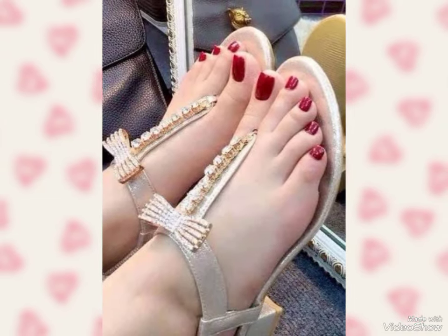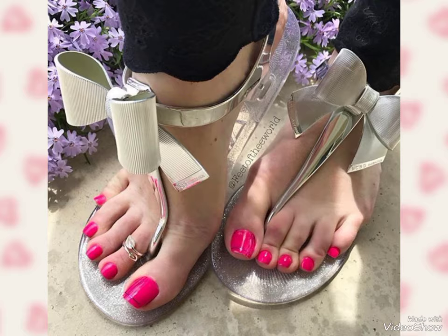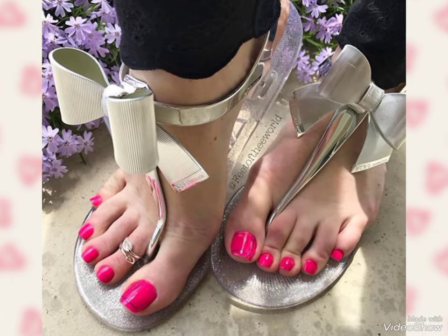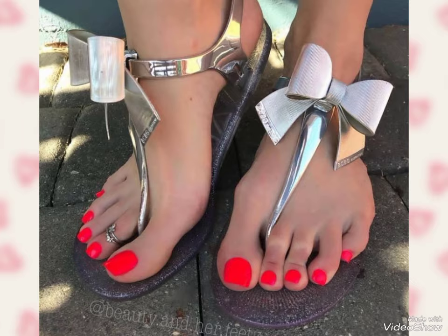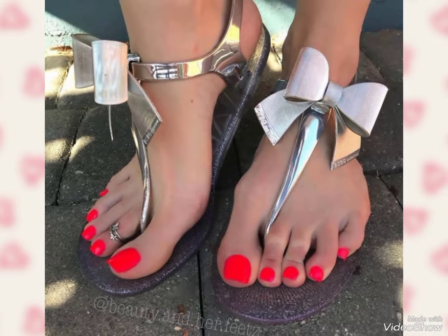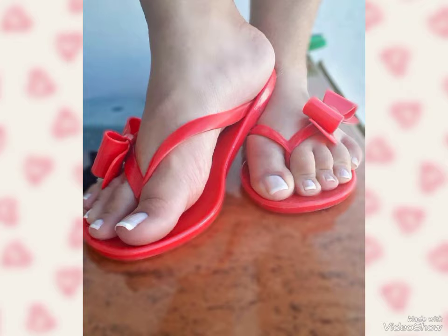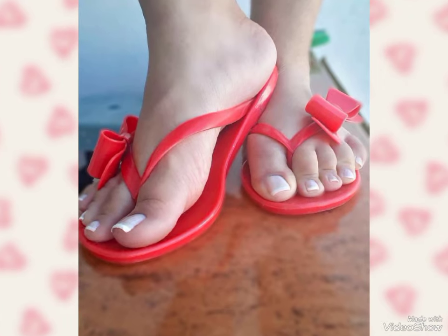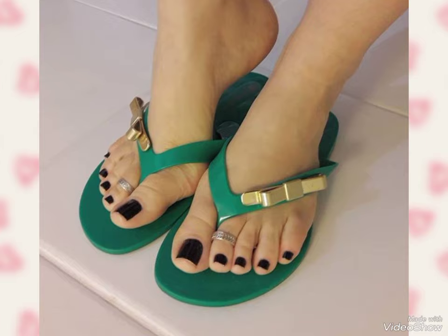Hello friends, welcome back to my YouTube channel Toes Fashion. How are you friends? I hope you are fine and enjoying good health. In today's video, I'm going to share with you some beautiful and very gorgeous toenail art designs of 2024.